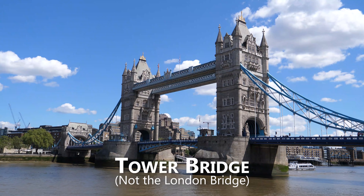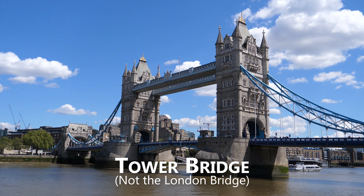I found the Tower Bridge. Everyone actually thinks this is called the London Bridge, but it's not. London Bridge is actually a less exciting bridge. This is the really beautiful one that you actually want to see. Come here to the Tower Bridge.